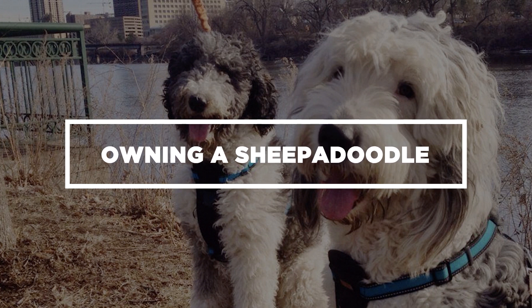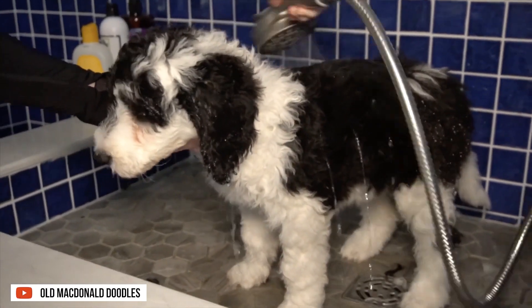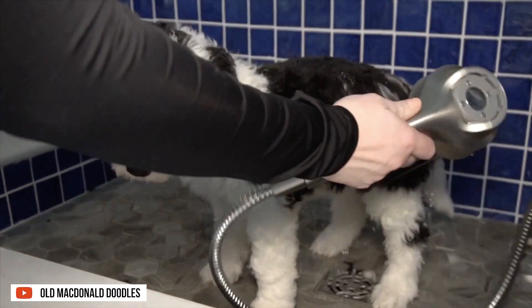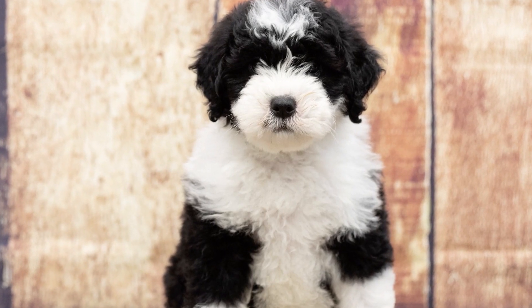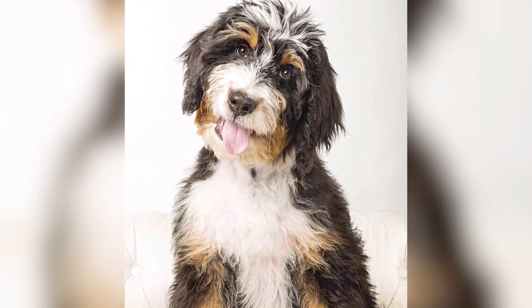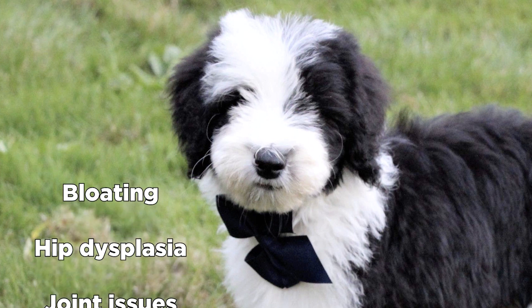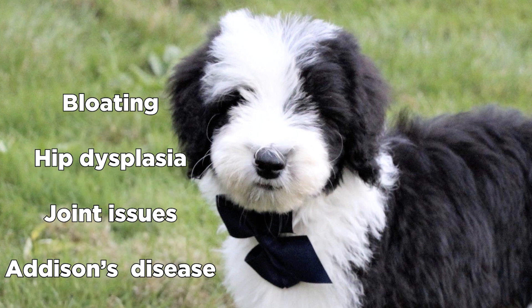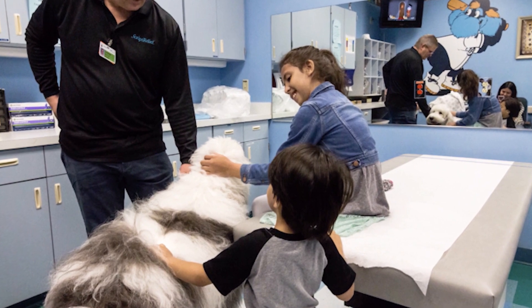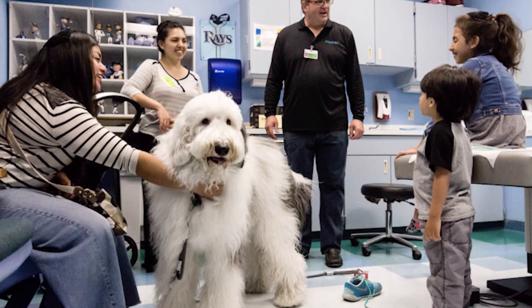Owning a Sheepadoodle: Because of their thick coat, the Sheepadoodle needs regular grooming and bathing. This ensures that their coat stays healthy, lush, and tangle-free. Without maintenance, it could harbor bacteria and parasites that can cause skin allergies or skin diseases. Sheepadoodles are generally healthy. However, they are prone to bloating, hip dysplasia, joint issues, and Addison's disease. This is why regular vet checkups are necessary.